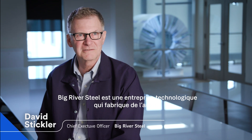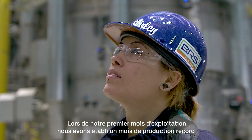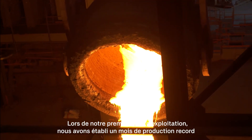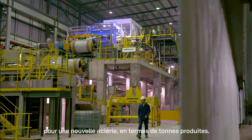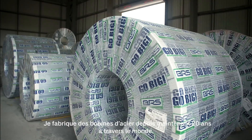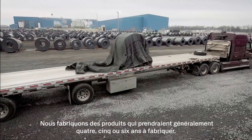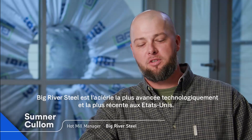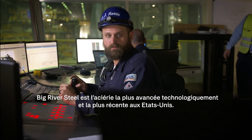Big River Steel is a technology company that just happens to make steel. Our first month of operation, which was just over two years ago, we set the first month production record for a new steel facility in terms of tons produced. I've done these mills for 20-some years now across the world. We're producing products that typically would take a mill four, five, six years to be able to achieve. Big River Steel is the most technologically advanced, the newest steel mill in the United States.